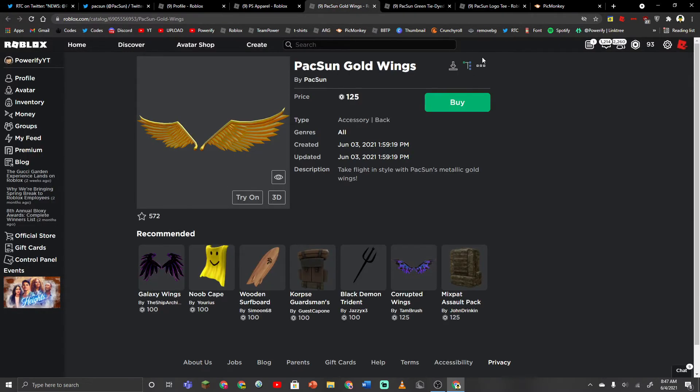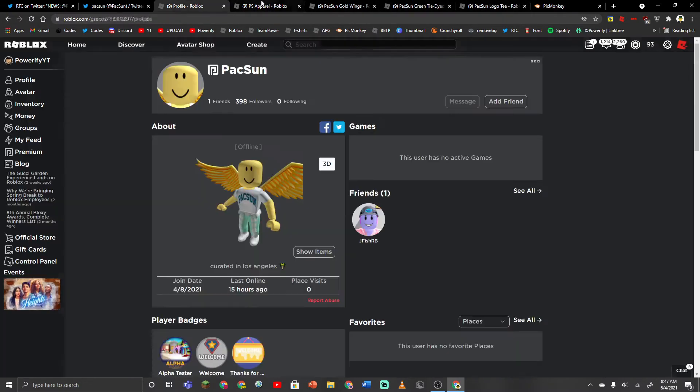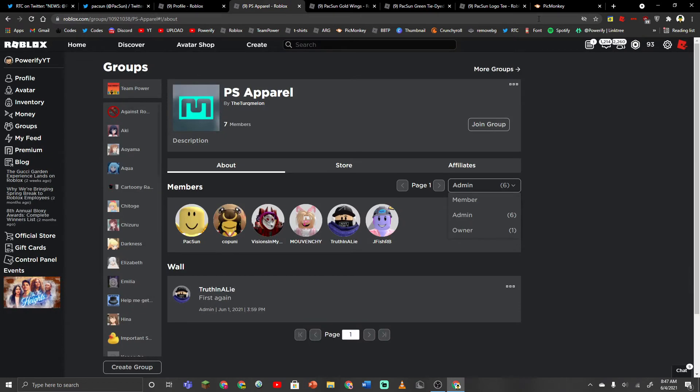So yeah, that's all of the items so far. They also have a Roblox group. But yeah, that's all I have to really say.